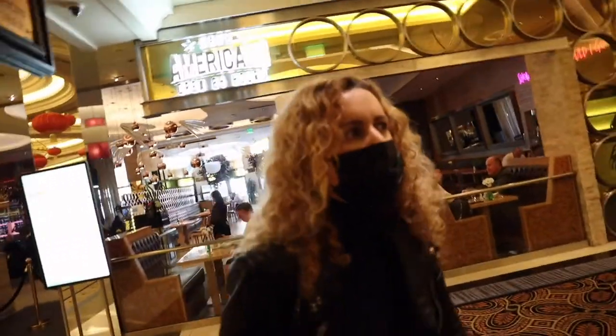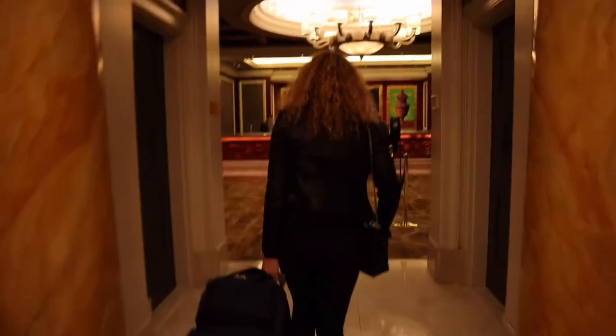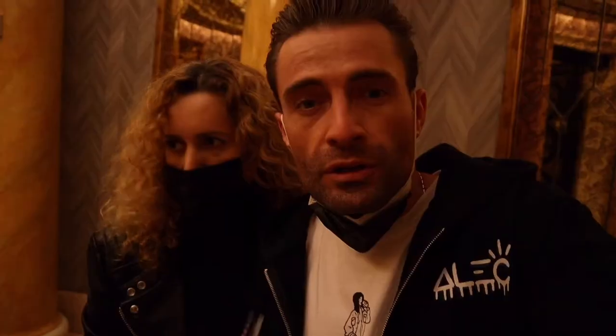So he told us to go to a different line. We are just checking in. We wanted to do some suite upgrades, but we were actually recommended not to because he said it's not worth an extra $500. So we will just have a standard premium room.